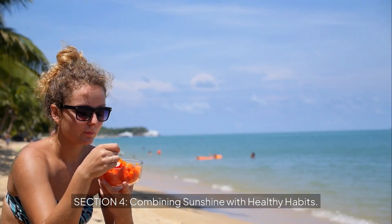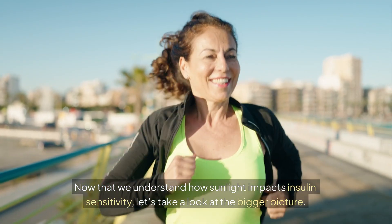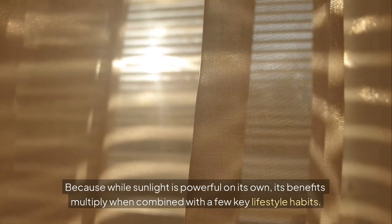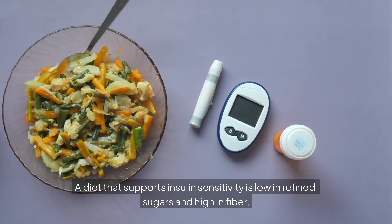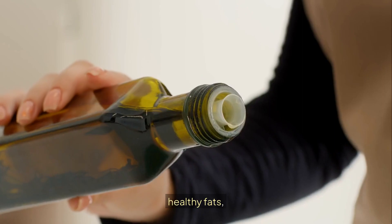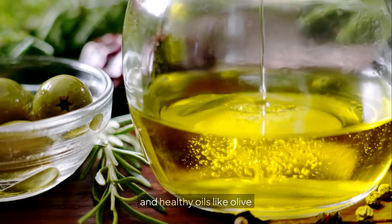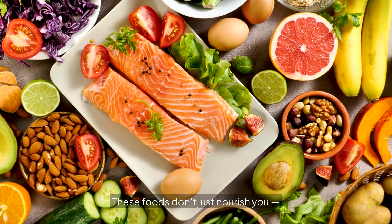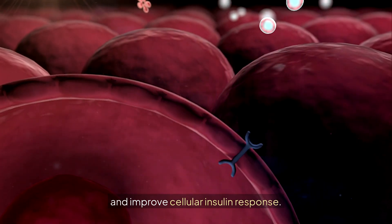Combining sunshine with healthy habits. Now that we understand how sunlight impacts insulin sensitivity, let's look at the bigger picture, because sunlight's benefits multiply when combined with a few key lifestyle habits. A diet that supports insulin sensitivity is low in refined sugars and high in fiber, healthy fats, and whole nutrient-dense foods. Leafy greens, berries, nuts, legumes, and healthy oils like olive and avocado oil all play a major role — slowing glucose absorption, reducing inflammation, and improving cellular insulin response.